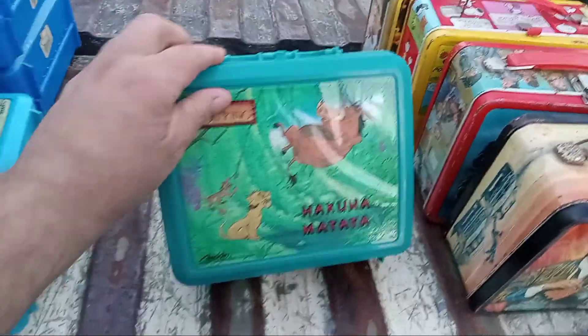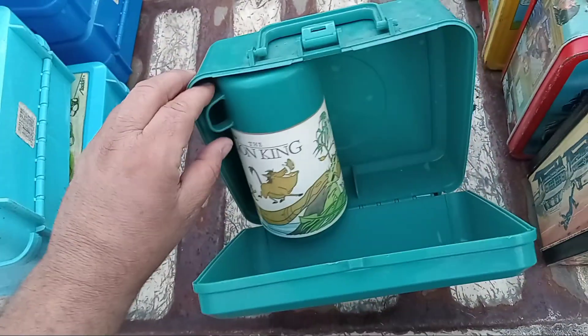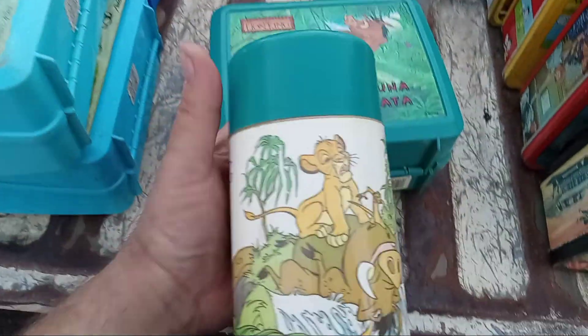Last but not least, one of the plastic ones is Hakuna Matata. Thermos is in there. Okay.